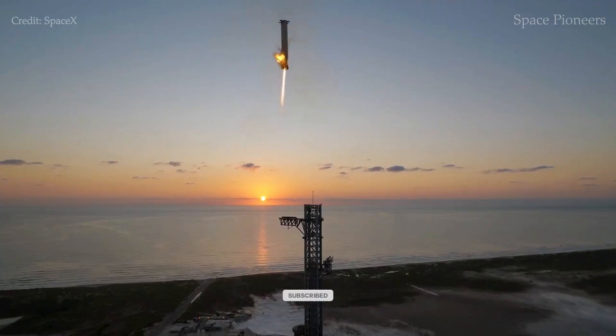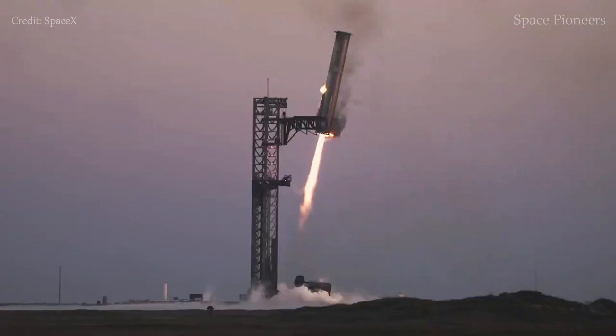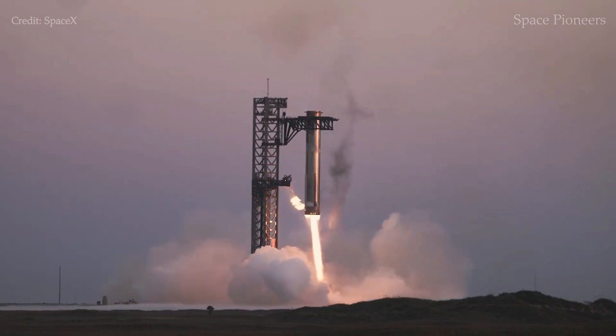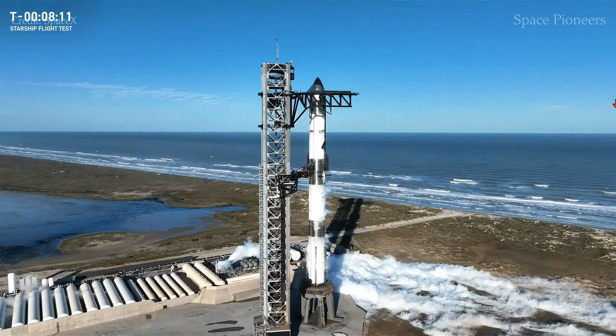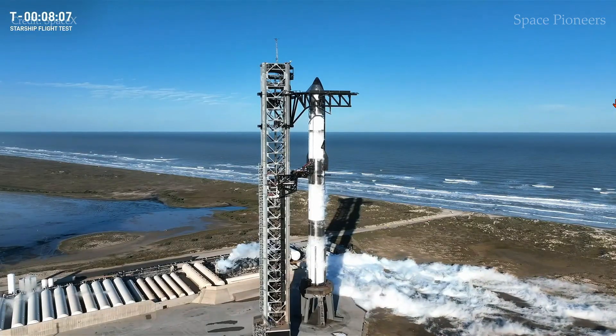Looking at the bigger picture, Starship is much more than just a rocket. It's a vehicle designed to take humanity to Mars, the Moon, and beyond — all at a fraction of the current cost. The successful booster catch is a step forward in proving the feasibility of fully reusable spaceflight, fueling hope for a future where space travel becomes mainstream.